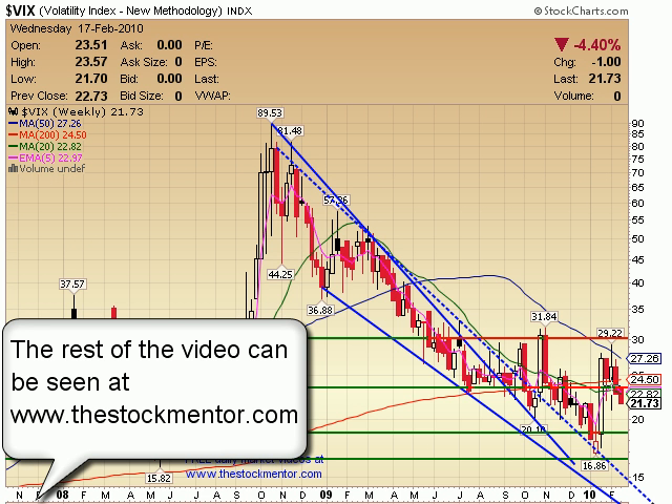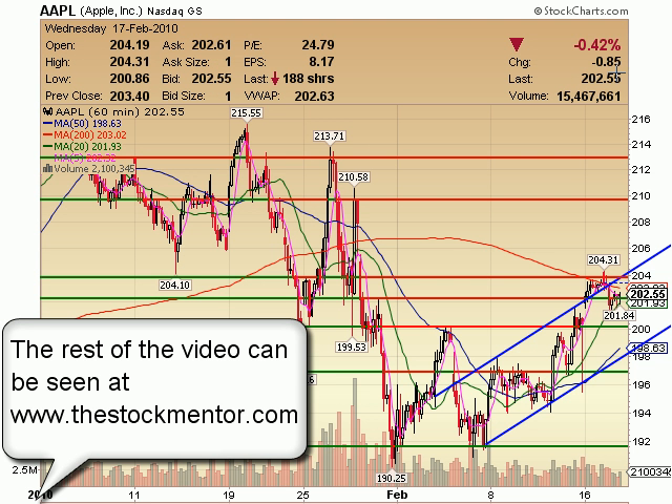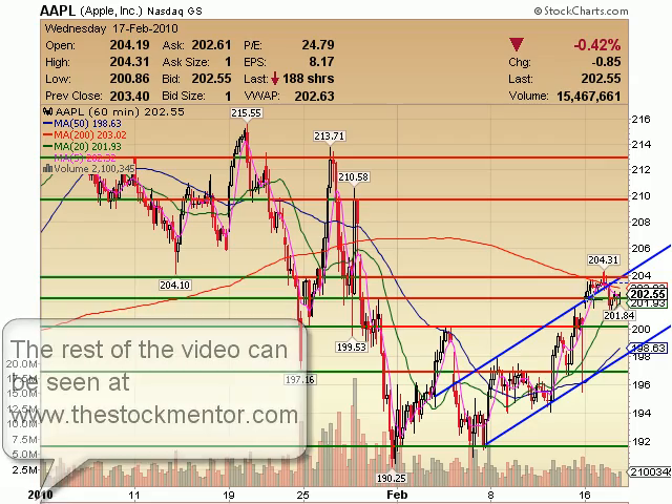VIX on a weekly — got a couple days left before we see anything probably more drastic, but this still looks like a bull pullback. That would mean more bearish action to come in the markets, but that's only confirmed if we can get back up and over these levels, especially if we get up near the 30 level. Apple on a 60-minute, down 85 cents today. Once again, chopping sideways — not much to play here.